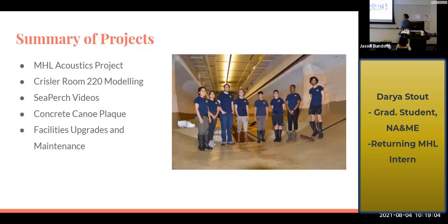We also made some educational videos for the Sea Perch competition. I'm working on a concrete canoe plaque for our concrete canoe team, and I worked on a lot of general facilities maintenance and upgrades. That's a photo here of us freshly finished with sweeping the tank.